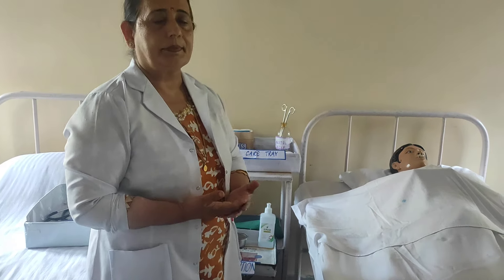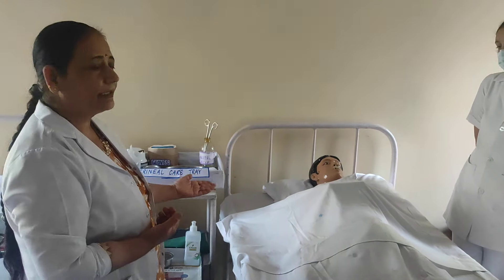First is the preparation of the nurse. The nurse should be physically as well as mentally prepared. Physically, she should have proper uniform, age-appropriate attire, neat and tidy appearance, and no ornaments. For mental preparation, she should have knowledge of the postnatal examination and maintain a positive attitude — giving less harm and more benefit to the patient.